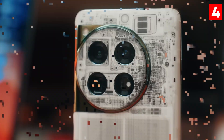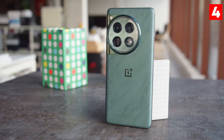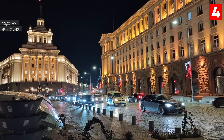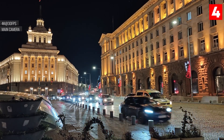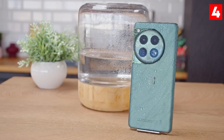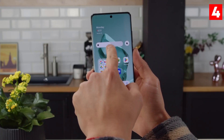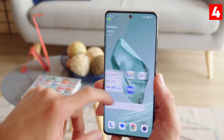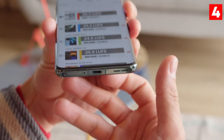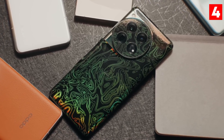The phone also offers a unique Nightscape mode for low-light photography, allowing you to capture stunning images even in dimly lit environments. This feature combines multiple exposures to create bright, clear photos without noise. Additionally, with support for 8K video recording, the OnePlus 12 is perfect for aspiring videographers looking to create high-quality content. Whether you're shooting photos or videos, the OnePlus 12 delivers exceptional performance and versatility.